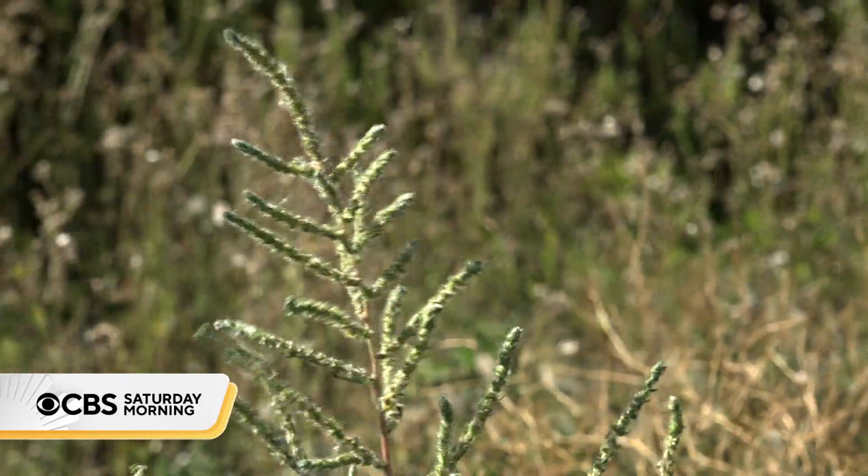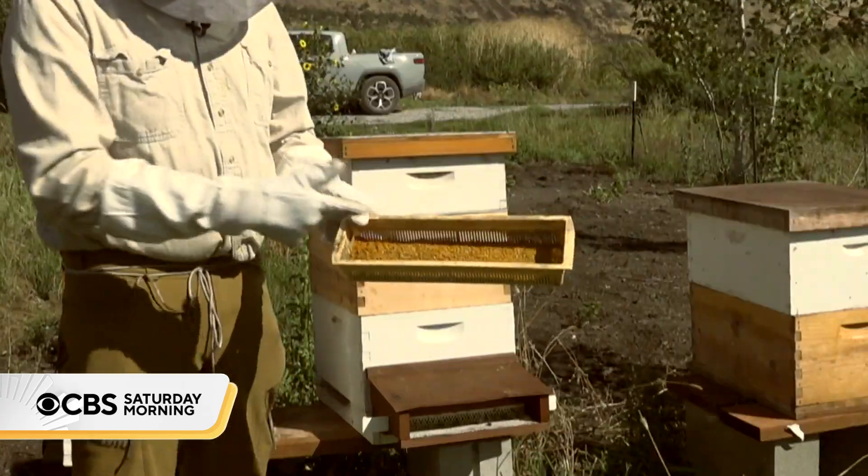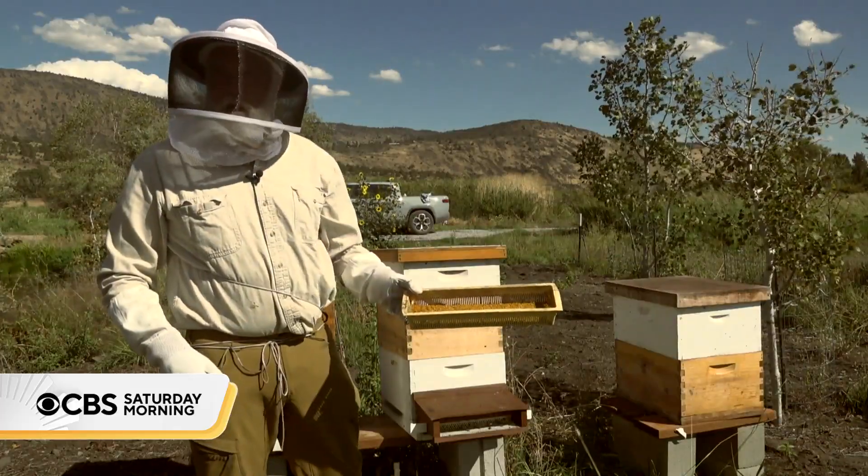The species of plants the bees are visiting, the pesticides, the herbicides, heavy metals — it all comes out of that data bank right there.